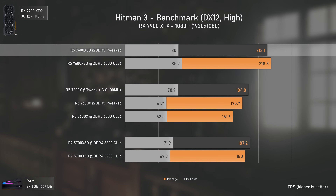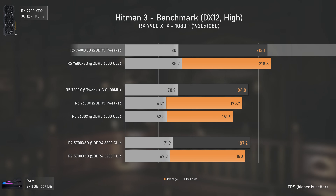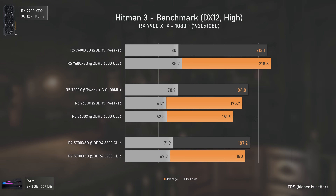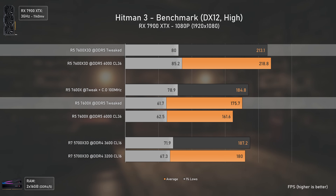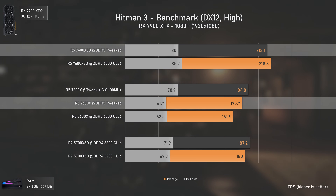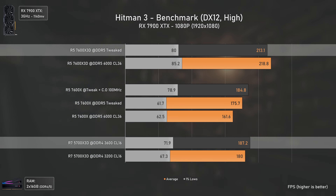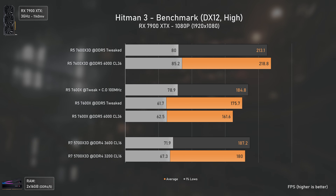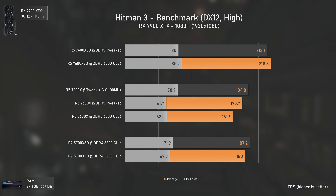Hitman 3 has a higher margin of error, which is why the 7600X 3D shows lower results with tweaked timings while the other CPUs perform better with tweaked RAM. Even so, the 7600X 3D is still 21% faster than the 7600X — which gets a really nice boost with overclocking — and 14% faster than the 5700X 3D, which is faster than the 7600X in all scenarios since this game makes good use of extra cores and threads.